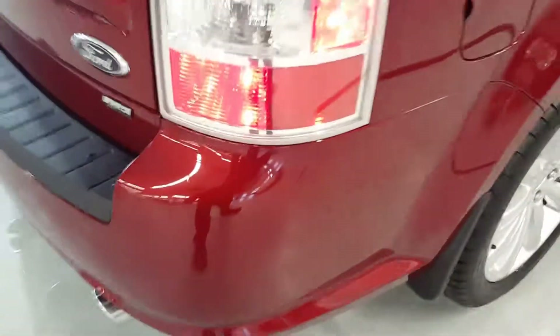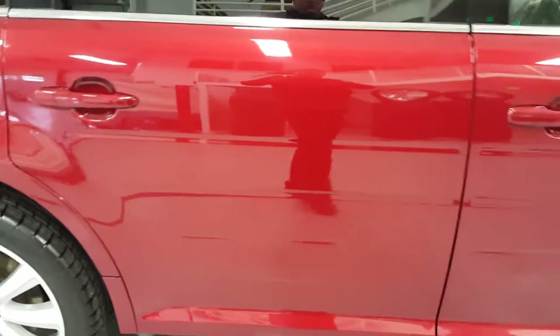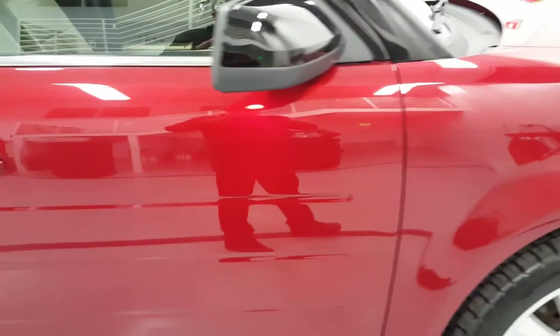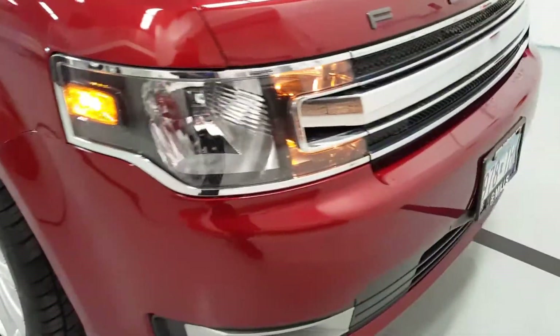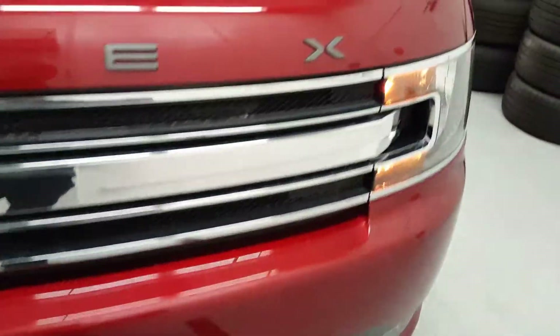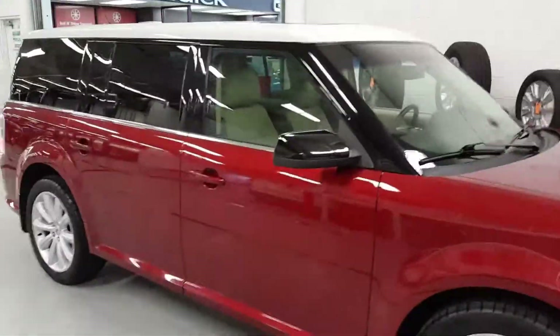That's just some dirt. Yeah, this is in really nice shape — there's really nothing to zoom in on and highlight any blemishes. Let's take a look inside. I absolutely love that burgundy and white top two-tone.